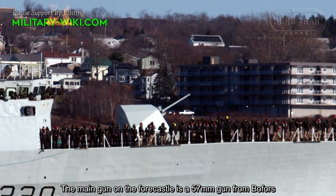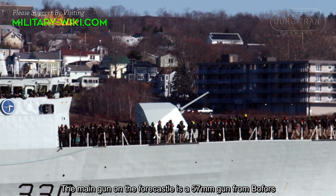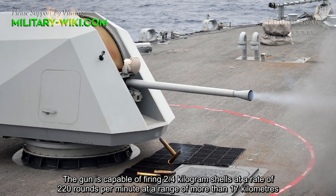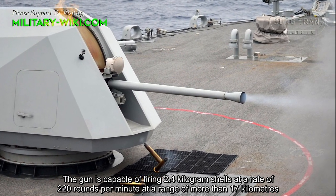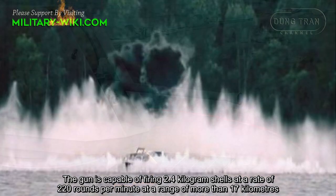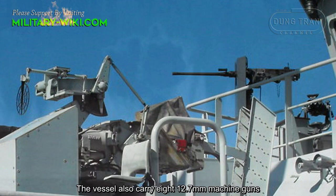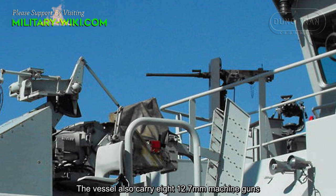The main gun on the forecastle is a 57mm gun from Bofors. The gun is capable of firing 2.4 kg rounds at a rate of 220 rounds per minute at a range of more than 17 km. The vessel also carries eight 12.7mm machine guns.